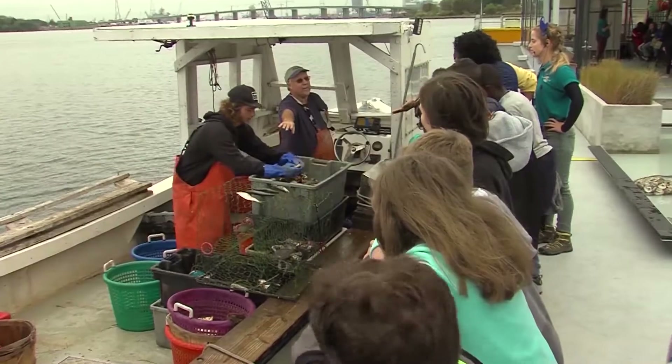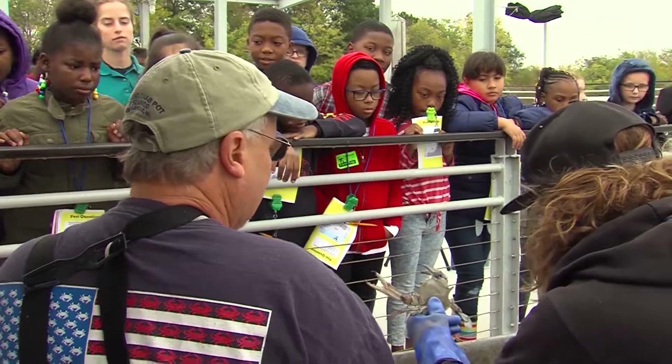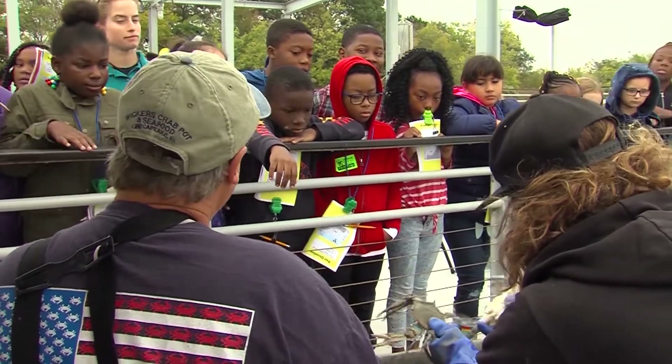How's everybody doing today? We're going to teach you all about the male crab and the female crab. This is a female right here — it's got the orange tips on its claws.